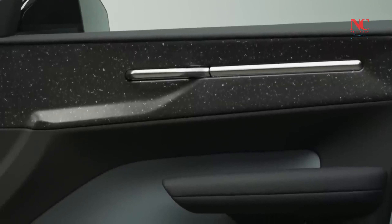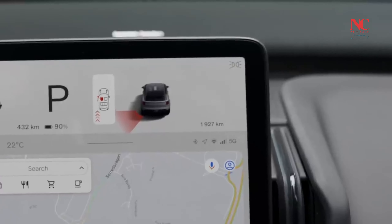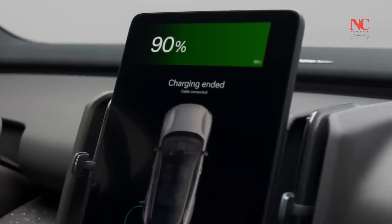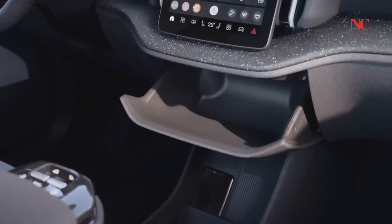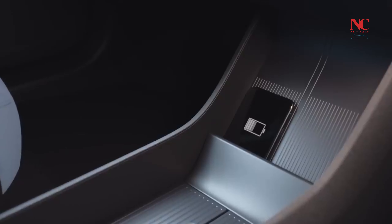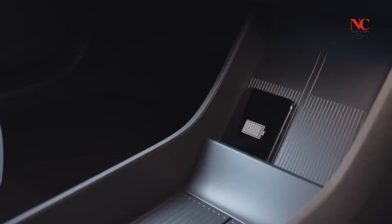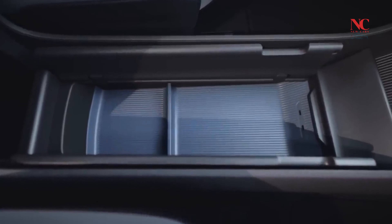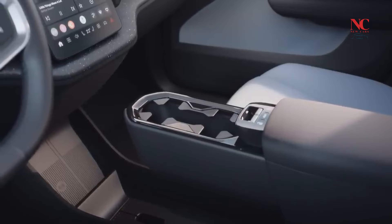During a brief test drive in Barcelona, the dual-motor model's estimated 0–60 mph time of 3.4 seconds proved accurate, delivering quick and exhilarating acceleration. The single-motor model, while not as rapid, demonstrated a punchy performance suitable for urban environments. Both models feature a firm ride on 19-inch wheels, providing a balance of comfort and sportiness.